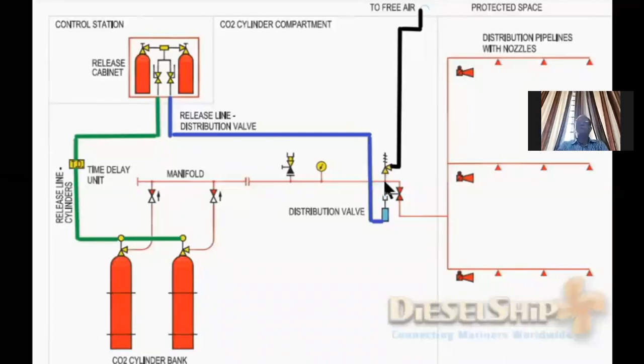After that, the distribution valve is operated through a piston — the piston pushes up, the valve opens, and the CO2 goes to the engine room. That is the simple system.